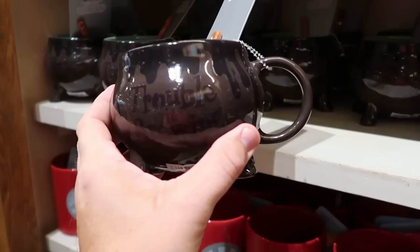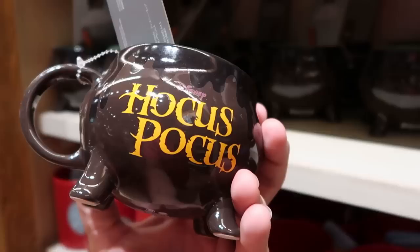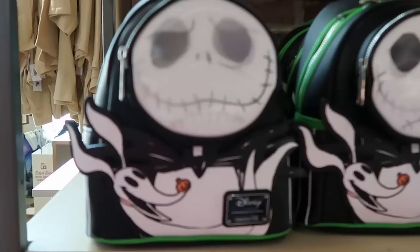Right next door is a great one from Hocus Pocus - it's like a little cauldron, it says Trouble is Brewing, it comes with a little stirrer, and when you add hot liquid it changes color. How cool is that? The back side says Disney Hocus Pocus. $24.99.